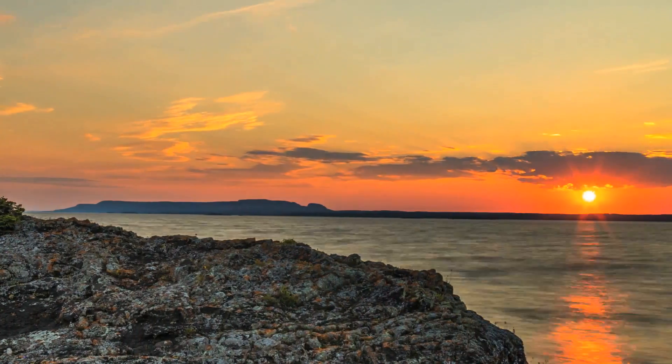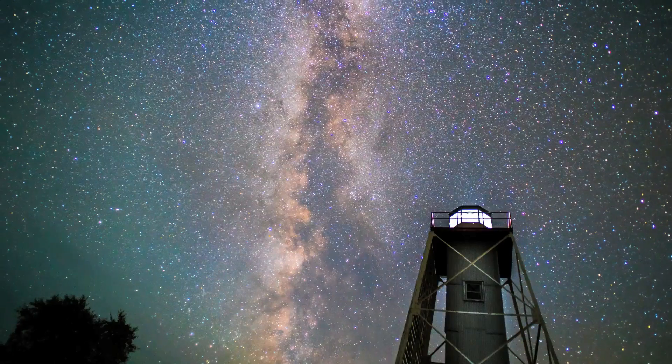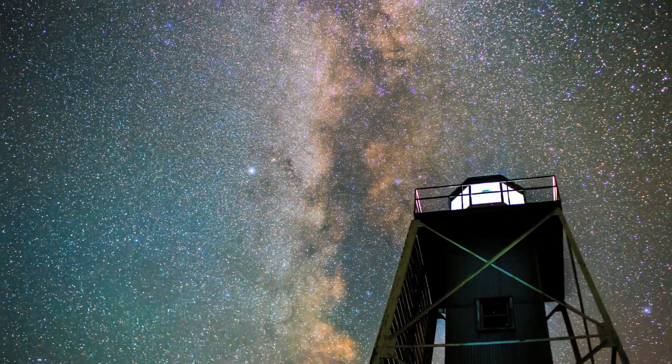And it is not only in the day that there is action, but also in the night-time skies over Porphyry Island. Millions of stars are captured by Victor Chimenti's lens.